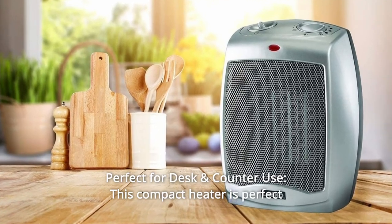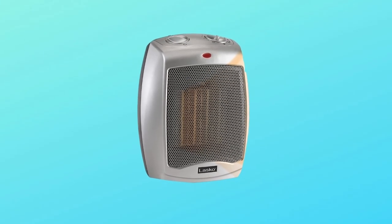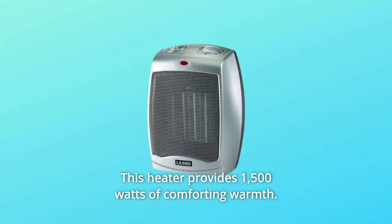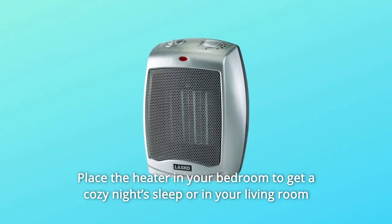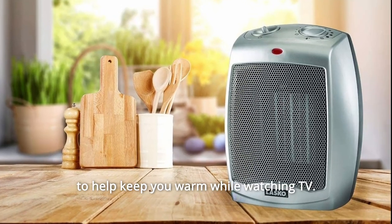Number 7: Perfect for Desk and Counter Use. This compact heater is perfect for table or countertop use and provides 1,500 watts of comforting warmth. Place the heater in your bedroom to get a cozy night's sleep or in your living room to help keep you warm while watching TV.